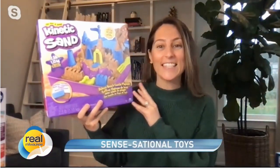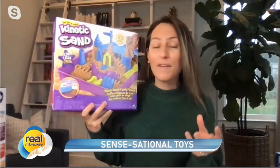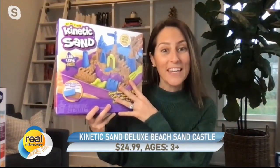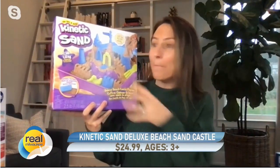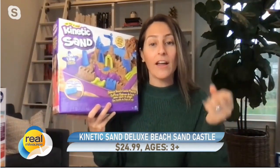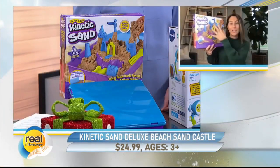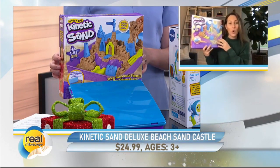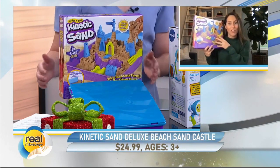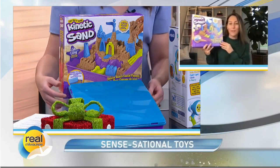This is the Kinetic Sand Deluxe Beach Sand Castle by Spin Master. This is a beach in a box. It really fosters language development and of course sensory play. It includes over two pounds of Kinetic Sand. You're getting all those tools and molds where kids can really benefit from using their hands — where they scoop, pour, rake, squish, and really learn to create their beach scene right inside. I love this because it has its own storage tray with a lid, so it makes cleanup and storing easy. The moms out there will know.